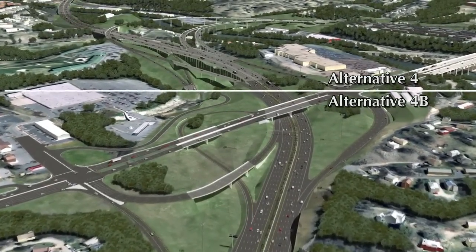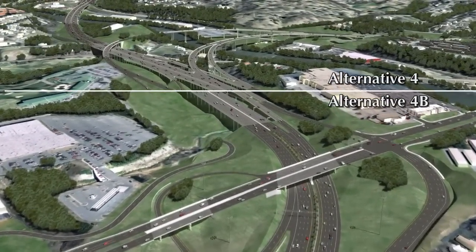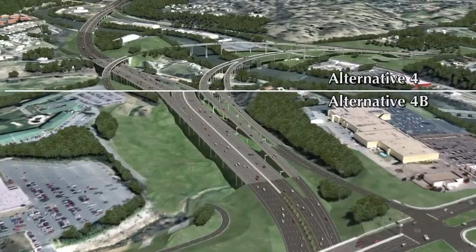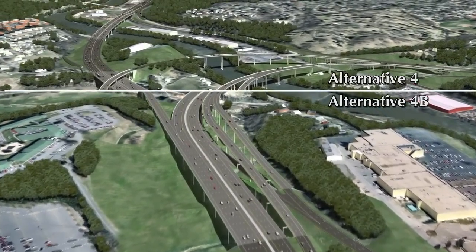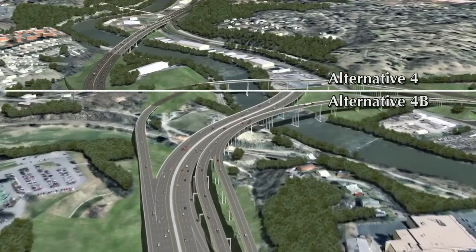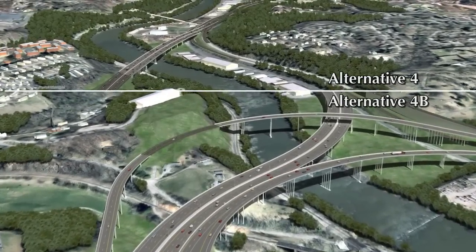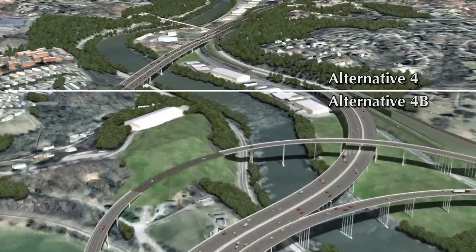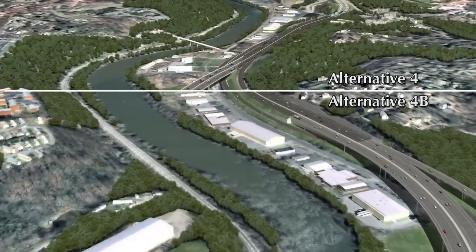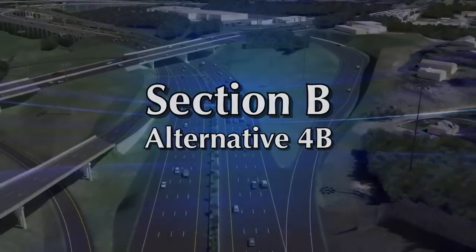In early 2007, a new alternative concept emerged through the efforts of the Asheville Design Center. The goal of the alternative was to separate local Patton Avenue traffic from I-240 traffic across the Captain Jeff Bowen Bridge, similar to Alternative 4, but to provide an alternative that seeks to better fit the Asheville riverfront community. In the fall of 2007, the City of Asheville and Buncombe County hired an independent consultant to further evaluate and develop an alternative concept based on the principles of the original Asheville Design Center alternative. Through collaboration between the ADC, City of Asheville, Buncombe County and the NCDOT, a new alternative emerged, known as Alternative 4B.